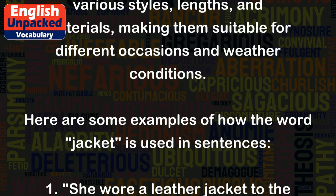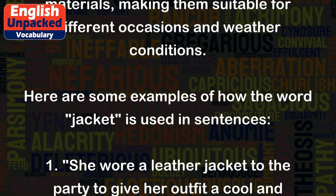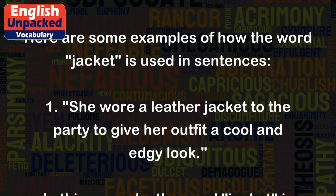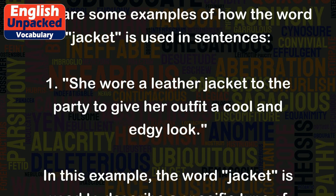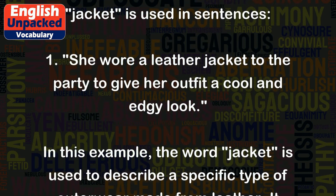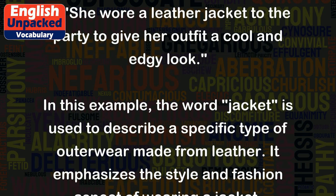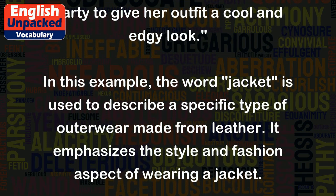Here are some examples of how the word 'jacket' is used in sentences. 1. She wore a leather jacket to the party to give her outfit a cool and edgy look. In this example, the word 'jacket' is used to describe a specific type of outerwear made from leather.